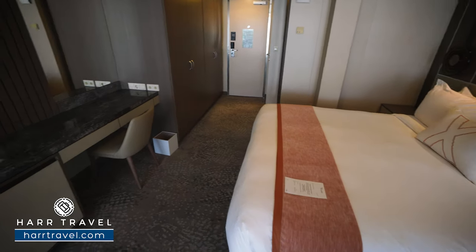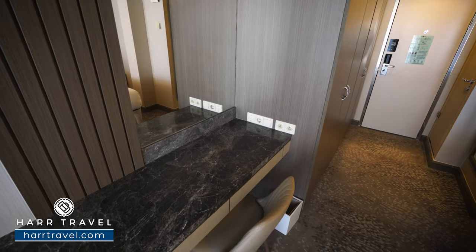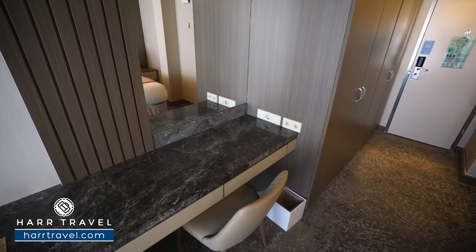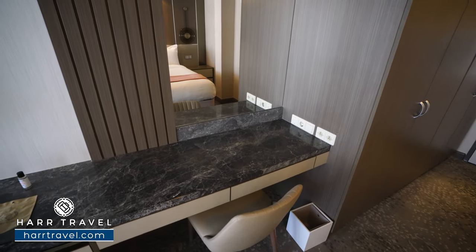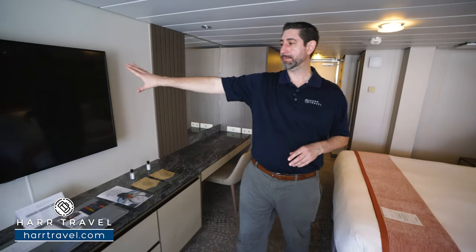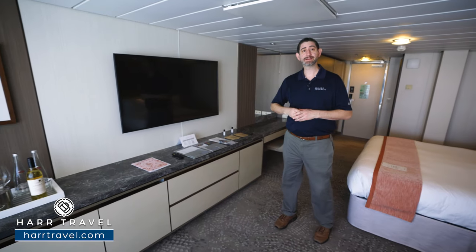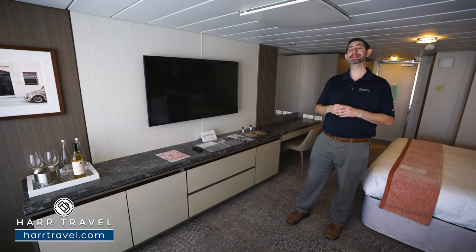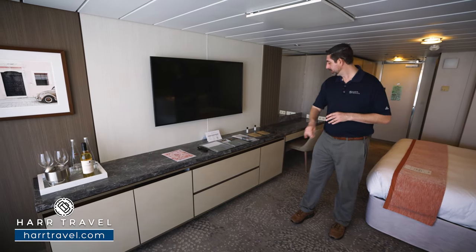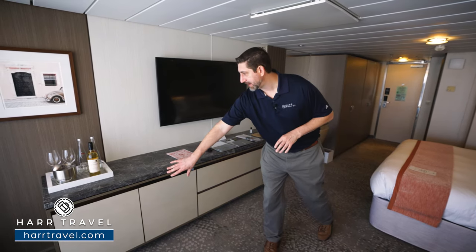Directly across, you're going to find your vanity with two US plugs and a European plug — it's a great charging station. I always bring an extra European adapter and converter so I can take advantage of all the plugs in the room. As we continue through, you're going to see your large flat panel TV. This was a major upgrade during the renovation — it's fully interactive, so you can see what's going on throughout the ship in addition to watching television. You've got drawers underneath, your mini fridge as well, and a bit more storage on the side.